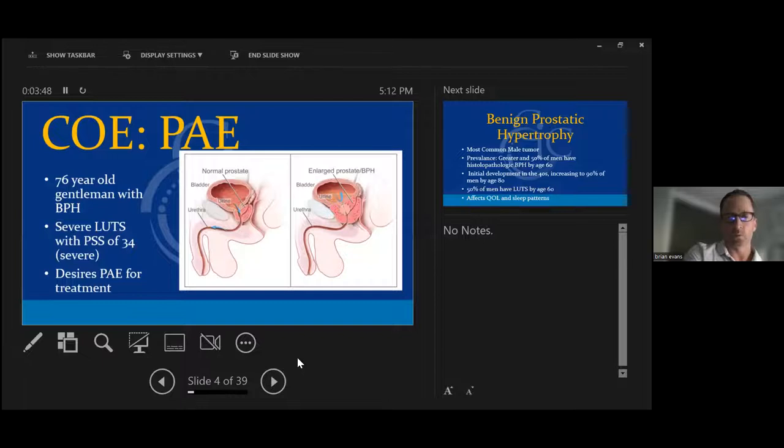We score men on the International Prostate Symptom Score. Any men with symptoms over a score of 20 — looking at nocturia, urgency, incomplete emptying — anything over 20 is severe. Then we can take them to prostate artery embolization. Usually we get an MRI beforehand, just to make sure there's nothing else going on and to get a good size of the gland.